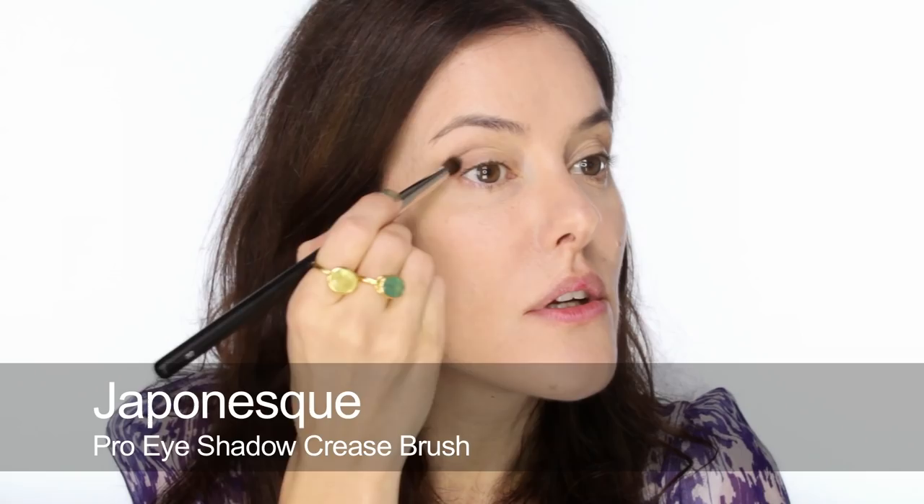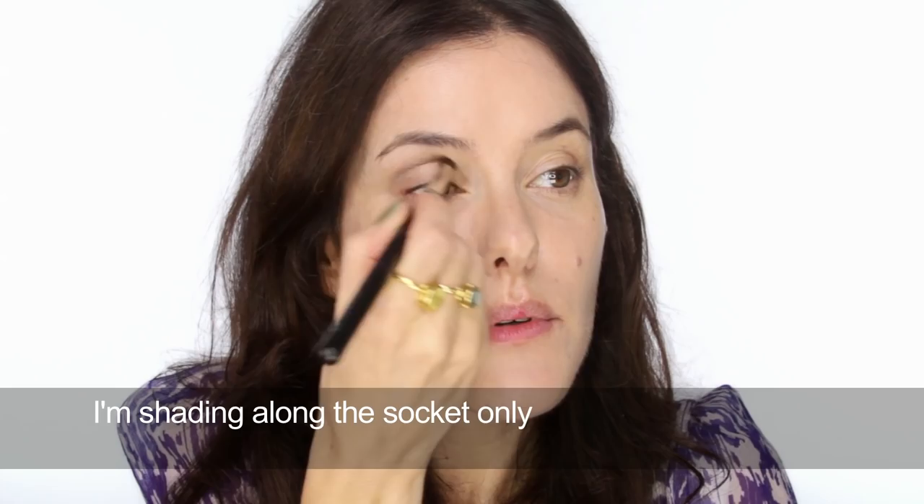I'm trying out this Japonesque brush which I haven't used before — it's a really good shape. I'm using the greyish shade from the palette, very soft, just giving a little bit of depth and balance. I'll put the same shade underneath, just a fraction. I want to keep it all very chic around the eyes. I might need some pencil later, but I'm going to get the lips on first — that's a good way to work: get your basic eye on, get your lip on, get your cheek on, then reassess everything to make sure it all looks balanced.